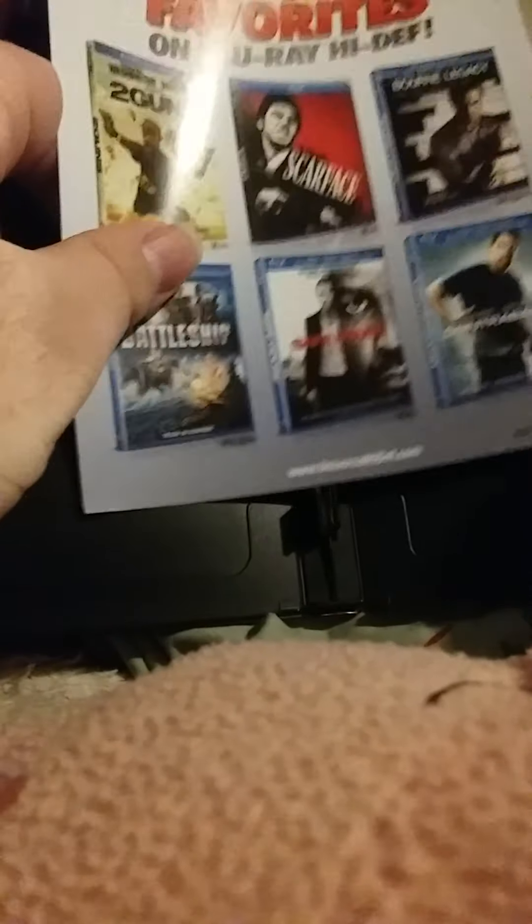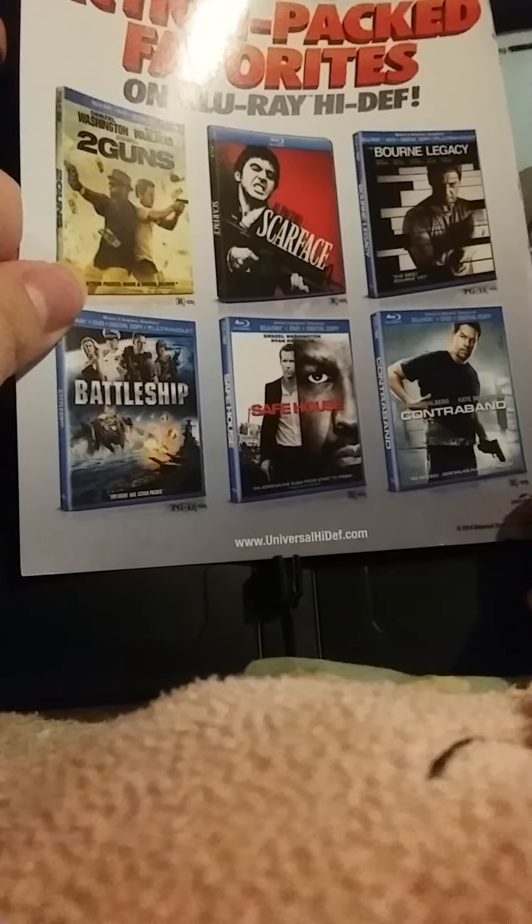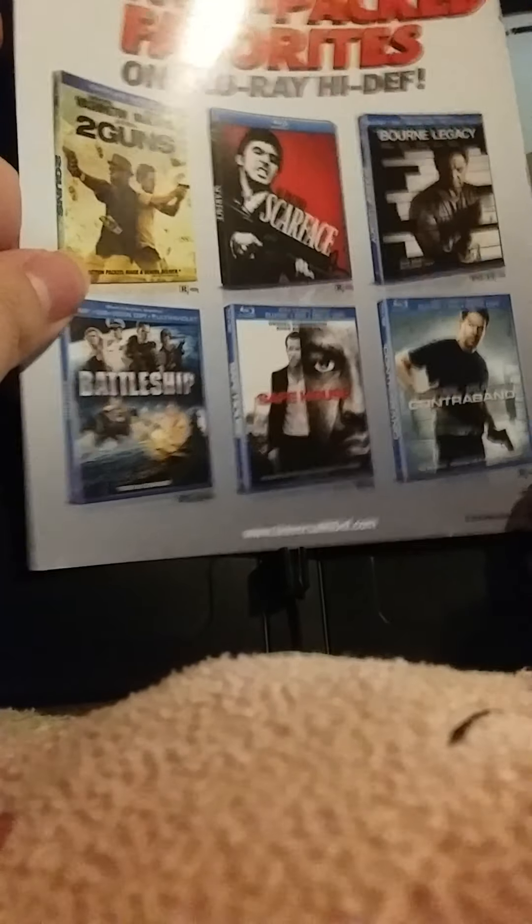Here is an ad for a bunch of movies: Two Guns, Scarface, Born Legacy, Battleship, Safe House, and Contraband. These are all Blu-rays. This is an ad for Blu-ray — it's not even a code, it's just an ad for Blu-ray.